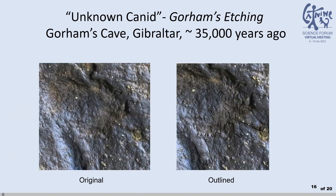Here is a heavy-coated canid with an outstretched paw, long muzzle, and apparent upward ears. This one is difficult to identify and falls in the category of unknown canid.